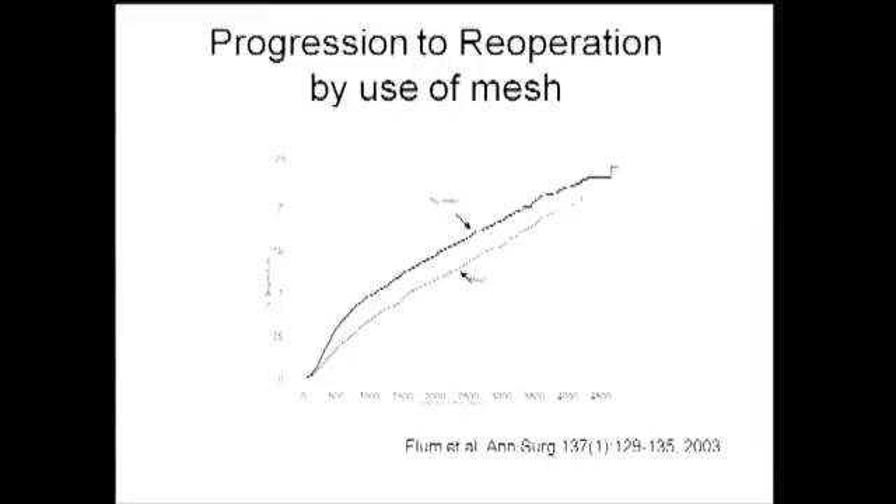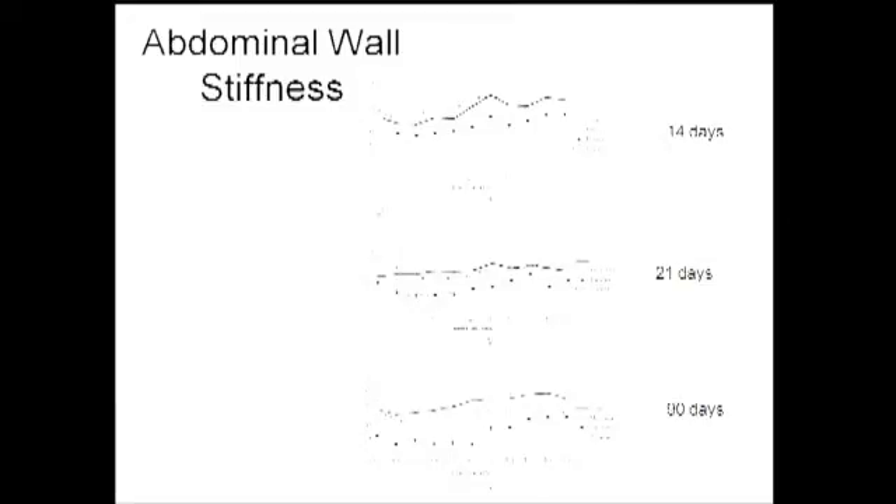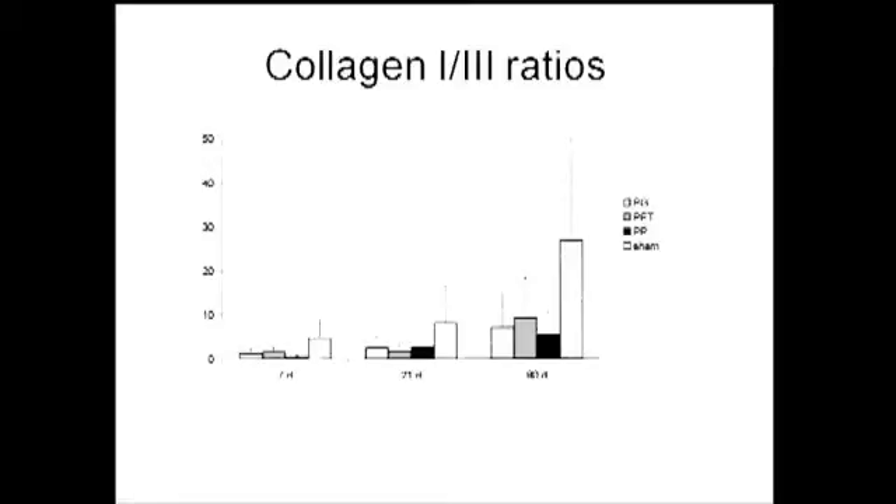What we know is that synthetic meshes probably aren't the be-all, end-all answer. This database from Washington State demonstrates that mesh hernia repairs actually prolong the development of a hernia recurrence by pushing the curve to the right, but they probably don't actually prevent hernias in the long run. We also know that all meshes are associated with reduced abdominal wall compliance. Polyester and polypropylene mesh versus controls at 90 days show reduced compliance compared to primary incisional closure.